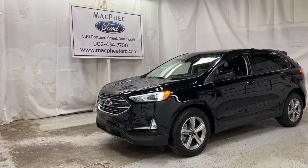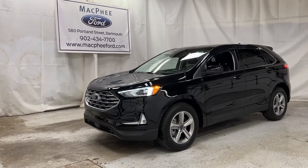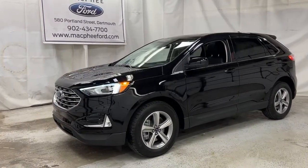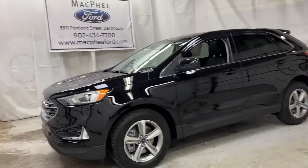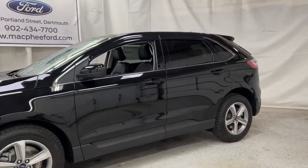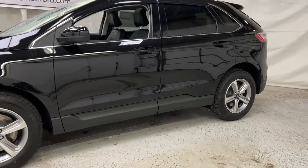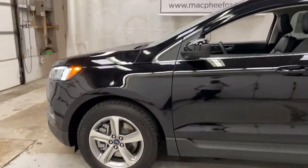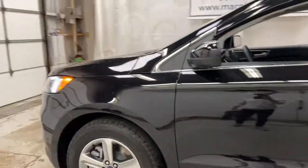Welcome back to McPhee Ford. Today we're taking a look at this brand new 2021 Ford Edge SEL. The Edge SEL is a great family SUV with a nice full leather interior, lots of driver's assist features, and a lot of trunk space. It comes with remote start so you can warm your car up in those cold winters, and this one is painted in black with 16-inch alloy wheels.